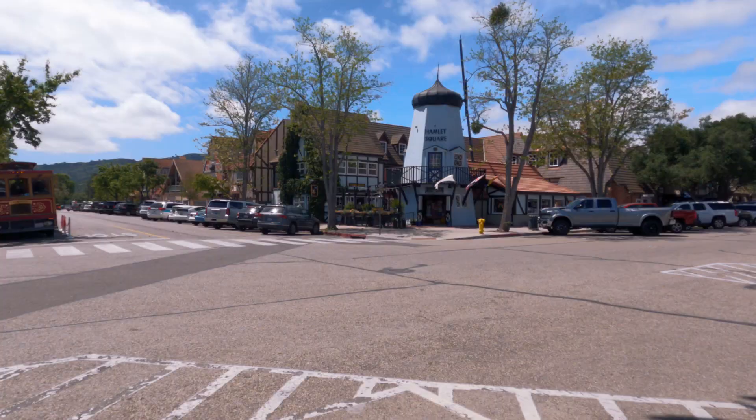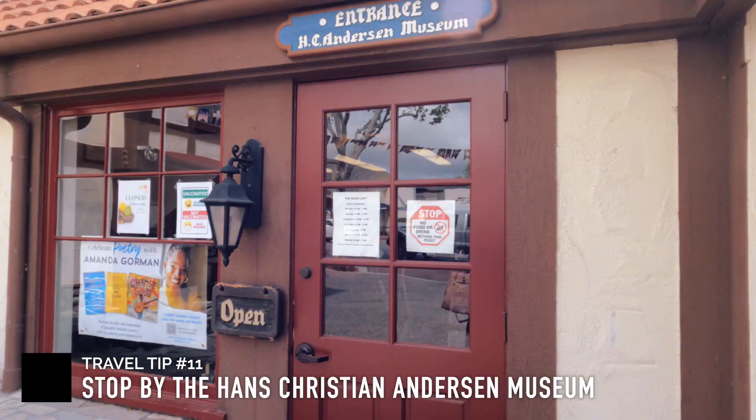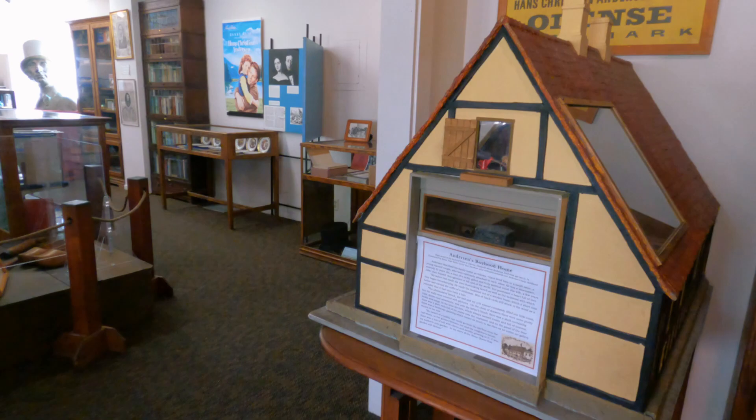I also recommend that you visit several museums here in Solvang — most of them are free. First, check out the Hans Christian Andersen Museum. Admission is free and it is open every day from 10 a.m. to 4 p.m.